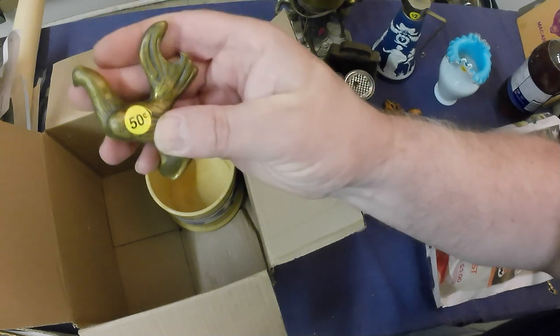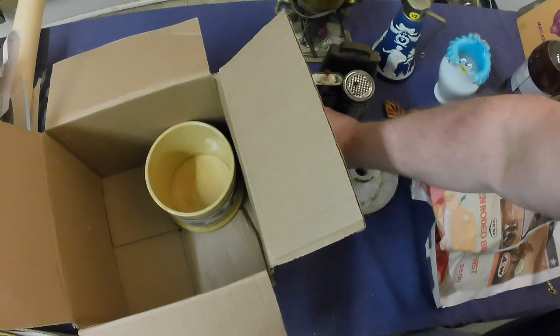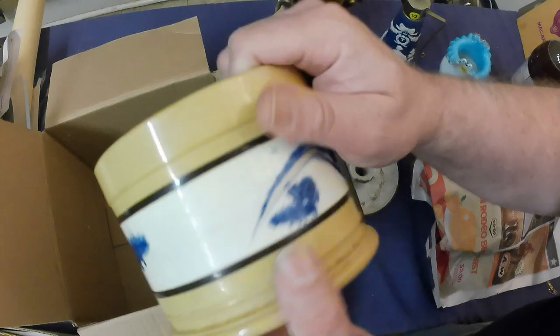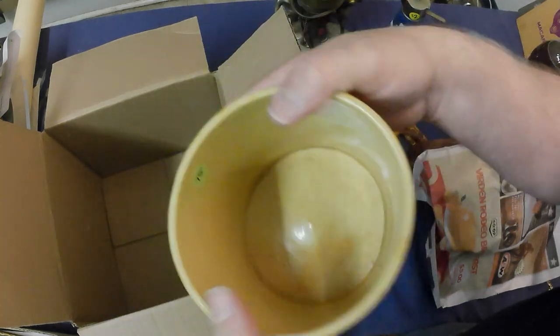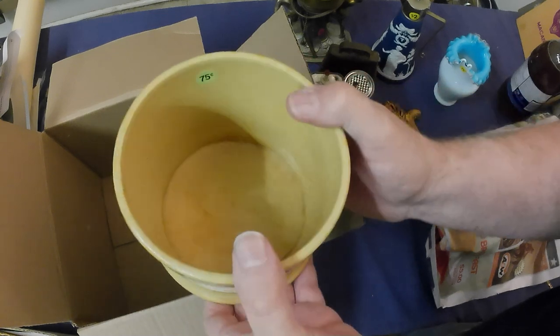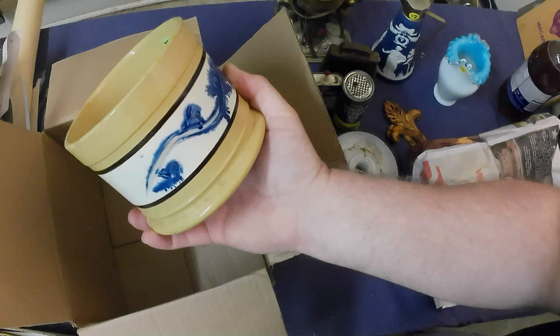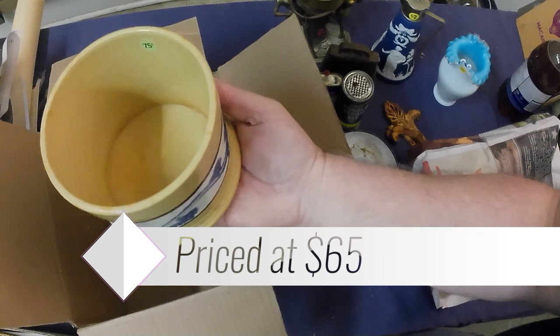Got a piece of yellowware — not sure on the value on this one, I'll have to do a bit of research. Didn't cost a lot — a whole 75 cents. I suspect it's going to be at least $30–40, maybe more, so I'll have to do some digging on that one.